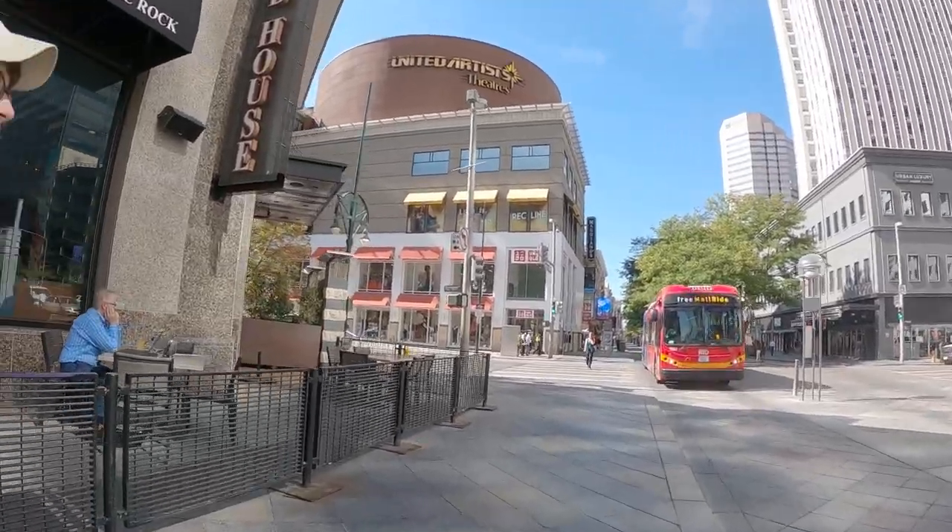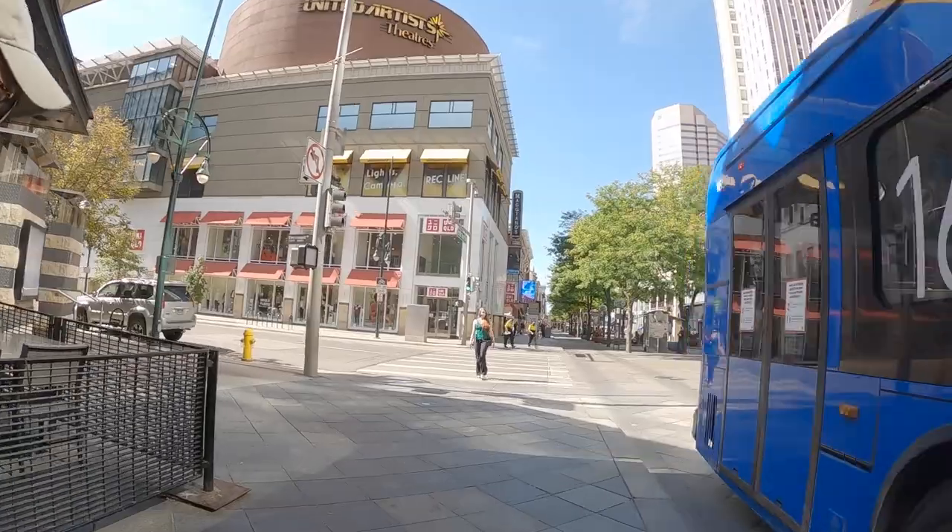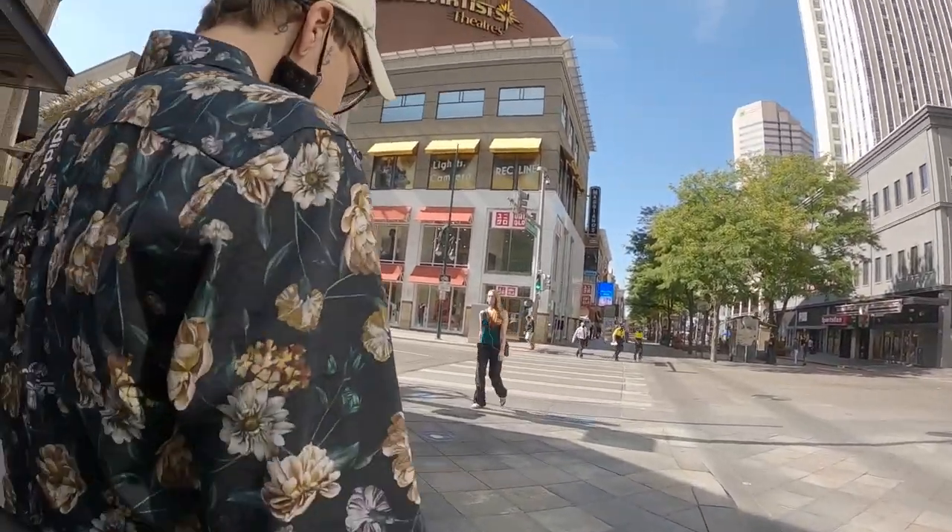Just before my battery ran out — or I accidentally switched the GoPro off — I shot through the windows of a bus coming past. This one isn't great but I kind of like the tint on the window.